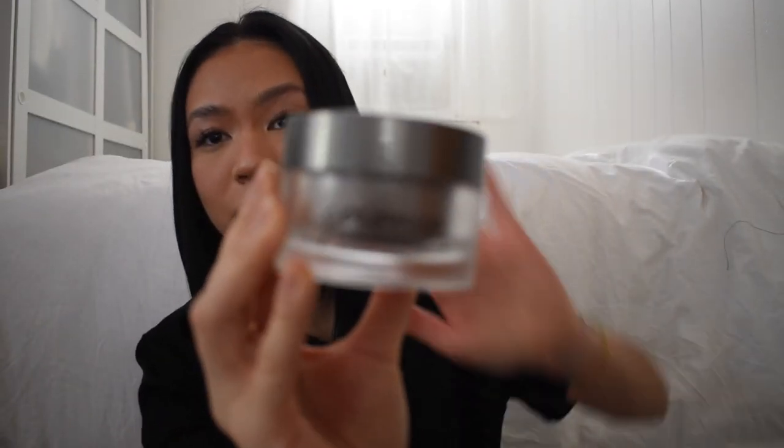After my serum, I go in with my moisturizer, which is the Epionce Intensive Nourishing Cream. I use it morning and night. I feel like the whole separate AM/PM moisturizer thing is just a gimmick — a scam to get you to buy more products — so I use the same one both times. The only difference in the morning is that I don't cleanse with a cleanser, just micellar water and water.